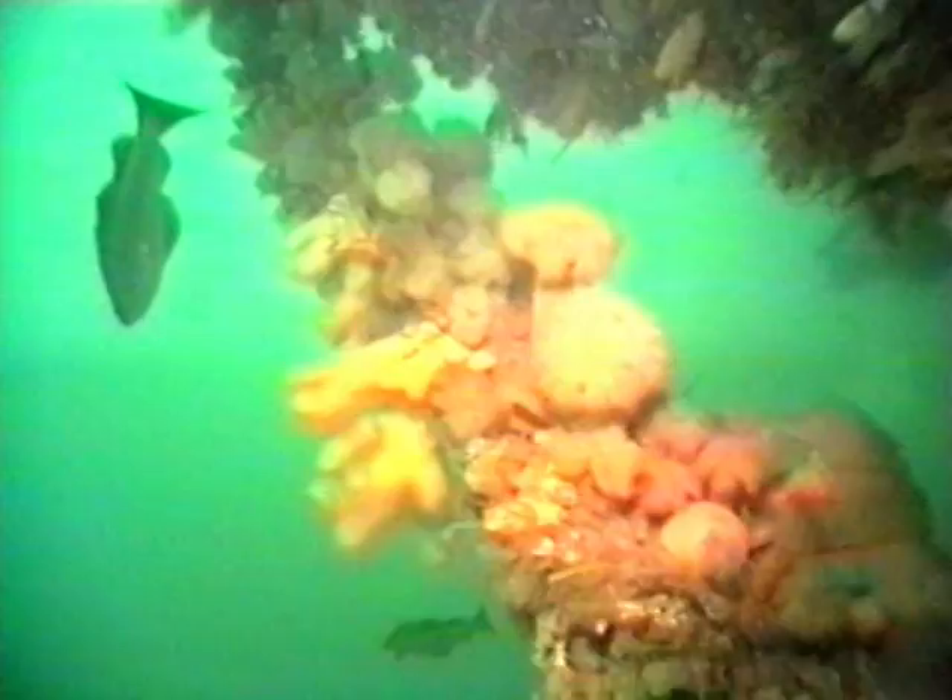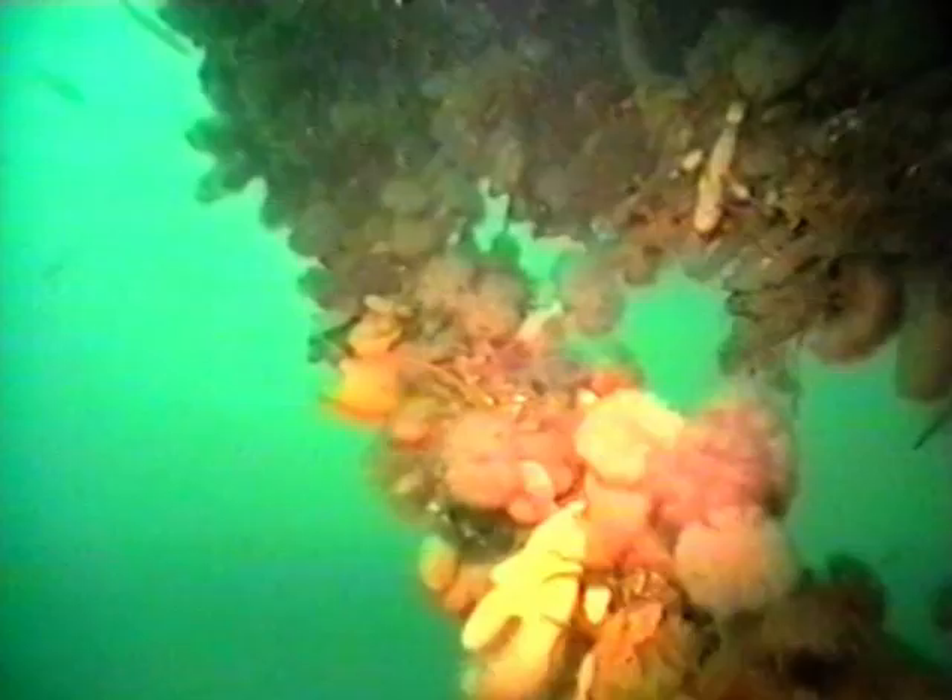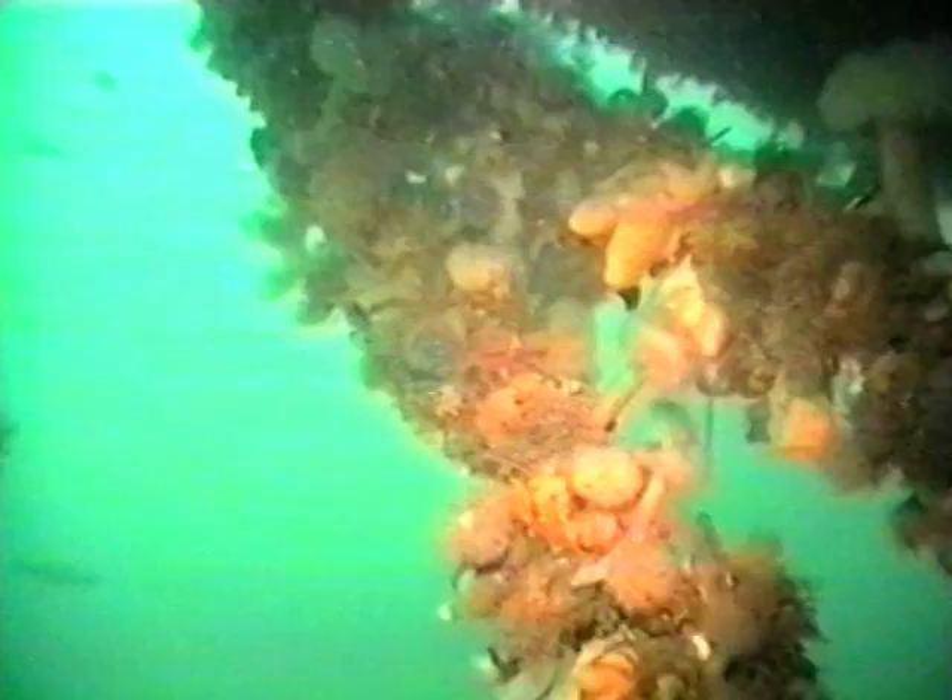In the years since she sank, the ship has metamorphosed into an artificial reef supporting a variety of marine life. Long strands of kelp grow near the surface, down to a depth of 15 feet. Lower down, they are replaced by other growths such as soft corals and sea anemones.